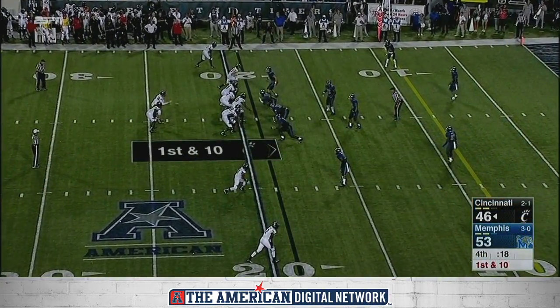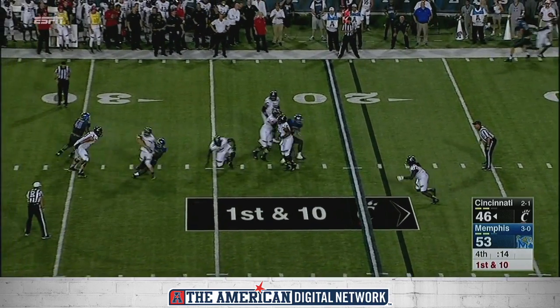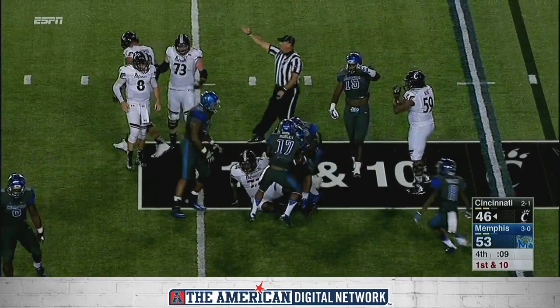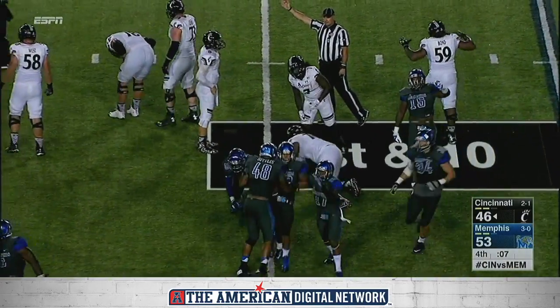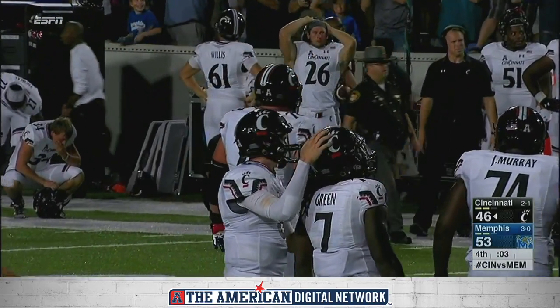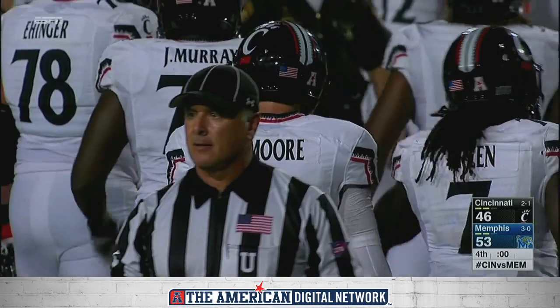Here we go, folks. How will it end? Intercepted on a wild play to end a wild night — Hayden Moore tried to Adlin, and they slammed the door right in his face. Leonard Pagese, interception.